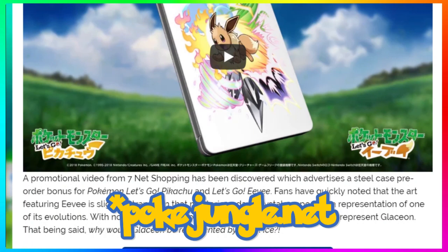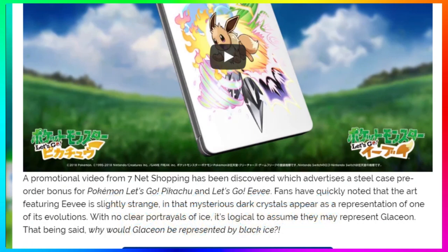This is coming from Pokey Shopper: a promotional video from Seven Net Shopping has been discovered which advertises a steel case pre-order bonus for Pokemon Let's Go Pikachu and Let's Go Eevee. Fans have quickly noted that the art featuring Eevee is slightly strange, and that there's a mysterious dark crystal appearing as a representation of one of the Eeveelutions. With no clear portrayal of ice on the box art, it is logical to assume this is meant to represent Glaceon — but why would Glaceon be represented by black ice?